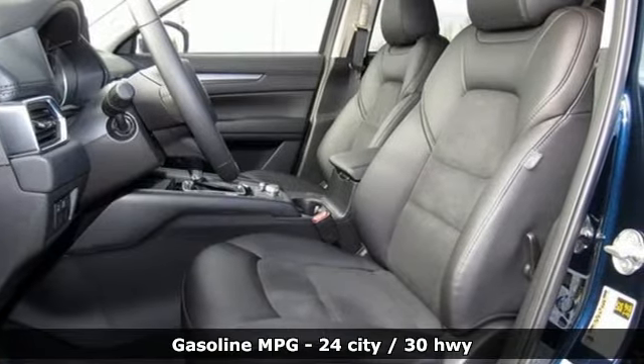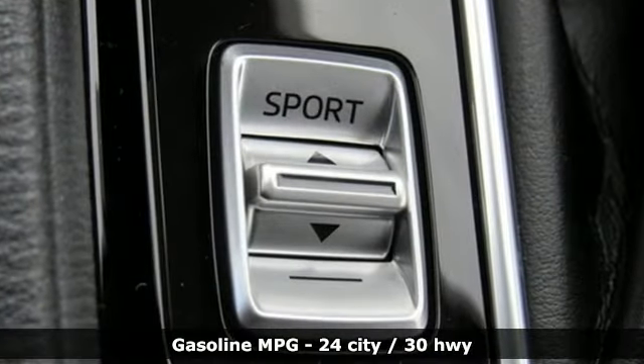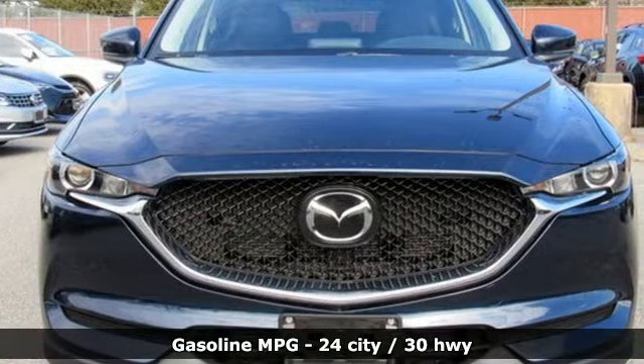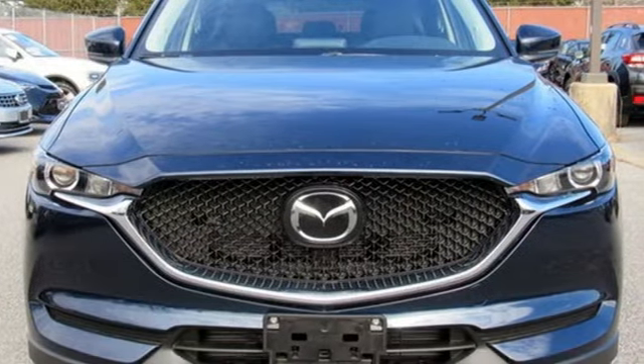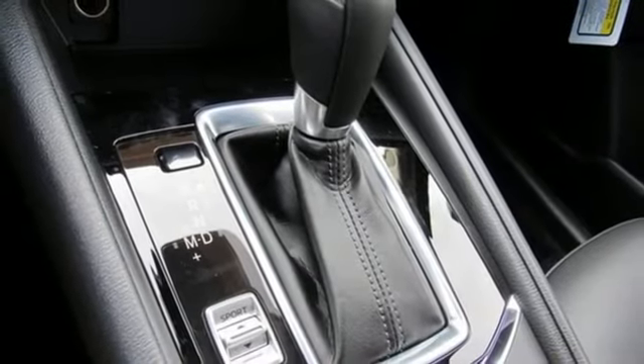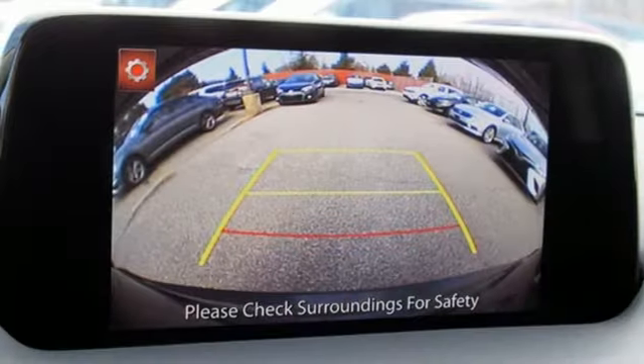Inline four-cylinder engine, dual-zone climate control, streaming audio, front heated sports seats, doors and push-button start proximity key, external memory control, aluminum wheels, wireless phone connectivity, and automatic transmission.